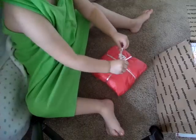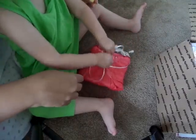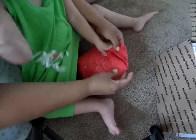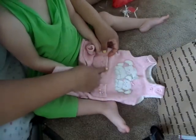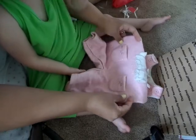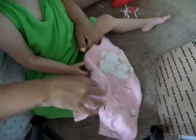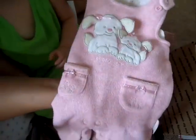Come over here, Bree - help me open it. Rip it! Good girl, open it! Oh my gosh, look how cute! It's a puppy - mama puppy and baby puppy! This is the cutest thing, Bonnie. This is by Koala Baby - it's a little jumper. Look how cute and adorable, look at the lining inside. Thank you Bonnie, she always finds the cutest things.